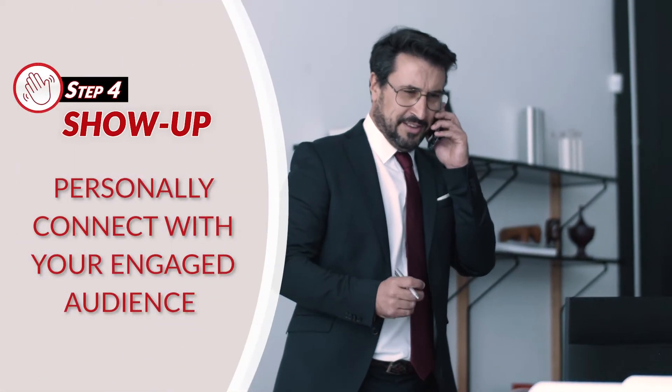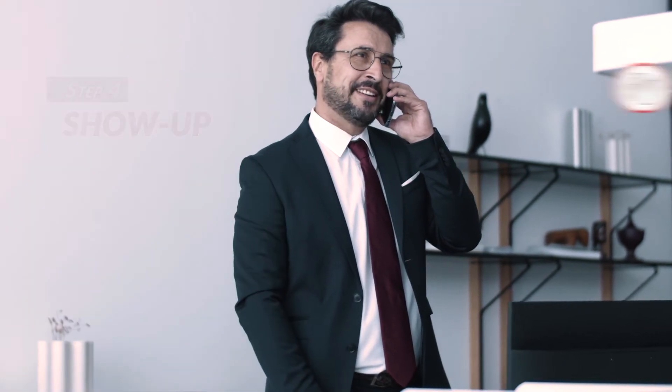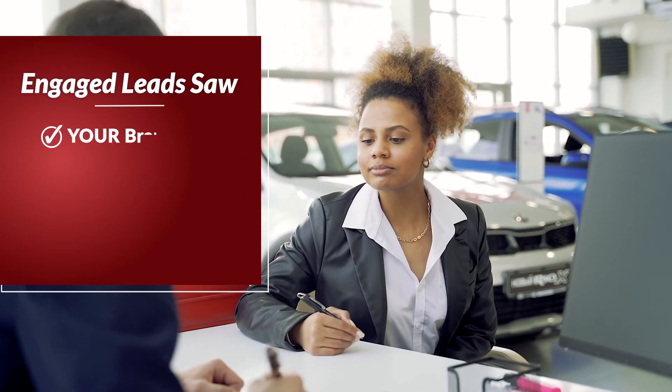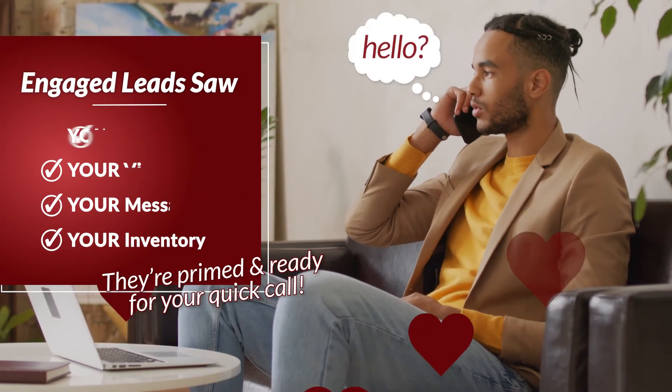The last step in our Lead Power Journey is show up. Personally connect with your engaged audience and get those warm customers in the door. After seeing your custom video message, branding, and inventory, leads are primed and ready for your quick call.